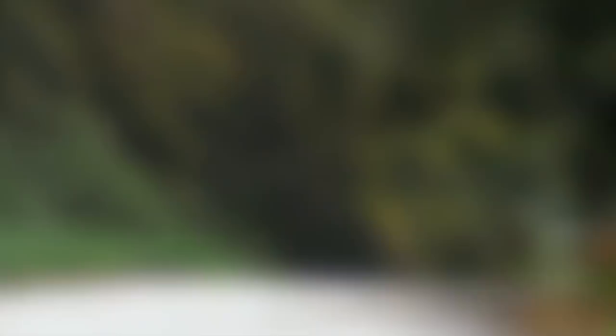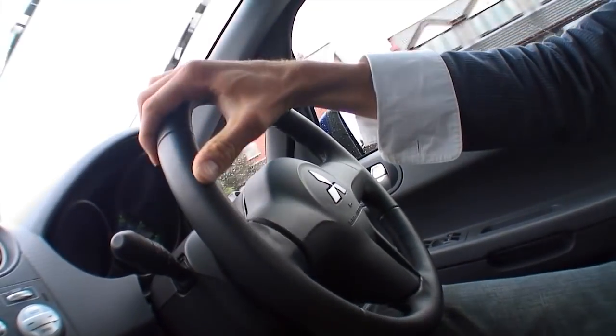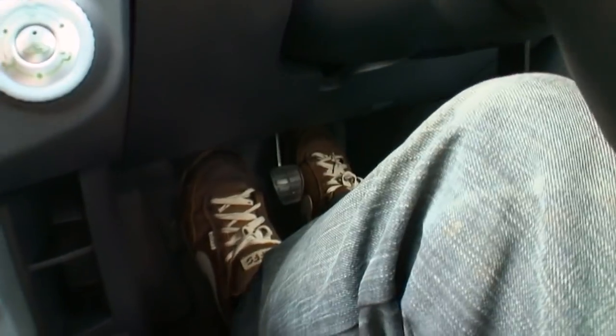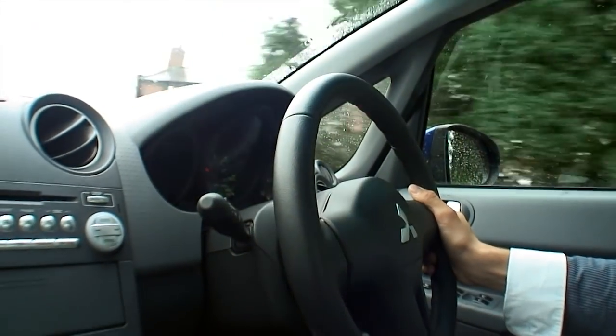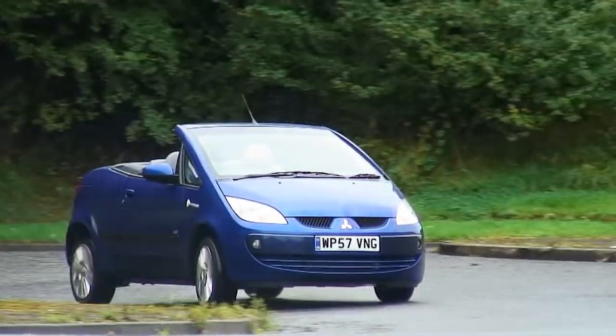This is the Mitsubishi Colt CZC2. This feisty little number's powered by a 107 brake horsepower, 1.5 litre petrol engine, and it's got a slick five-speed gearbox. This little car is really nippy and that gearbox is great, but there is one subtle problem: although the gear drops in perfectly, the gear change is anything but smooth, unless you feather the clutch. The same can't be said for the steering, which is superb, and that's everything you'd expect from a Mitsubishi.